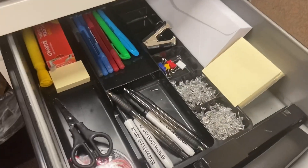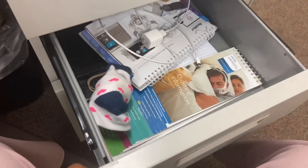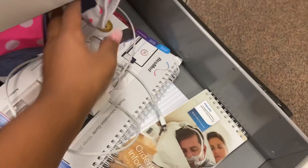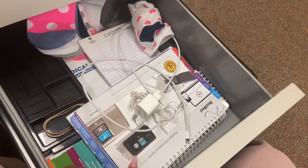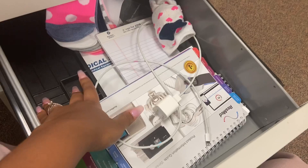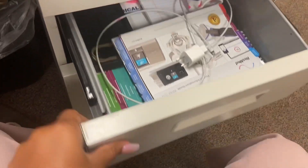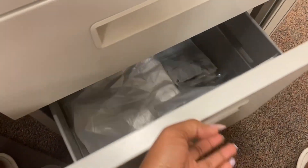I also have envelopes and extra stickies. In the next drawer I have some socks because it gets really cold in there — my feet are always freezing. I also have an extra charger and the books I need to reference when patients order supplies. The last drawer is just junk — some extra halos, tin straps, and trash bags.